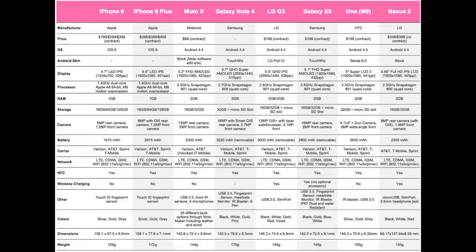Next up is available RAM. The iPhone 6 and iPhone 6 Plus both come with 1GB of RAM. The Moto X, Galaxy S5, HTC One M8, and Google Nexus 5 all come with 2GB of RAM. The Samsung Galaxy Note 4 comes with 3GB of RAM. The LG G3 typically comes with 2GB of RAM, however there is a 3GB model variant available.